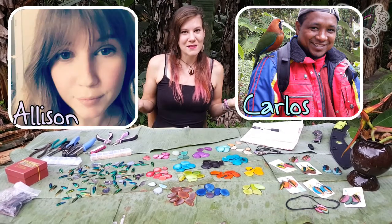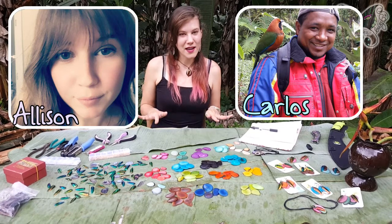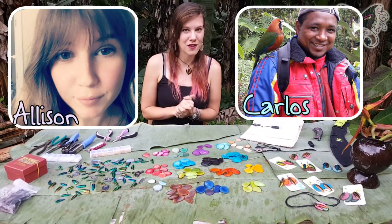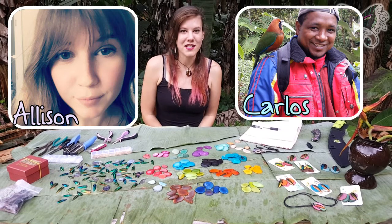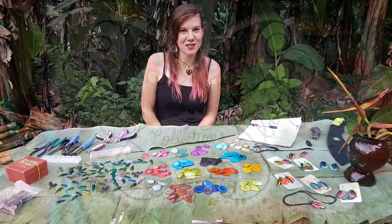So I would like to thank these amazing people for helping me be successful. And if you choose to buy something from my shop, you are not only supporting me studying bugs in the middle of the jungle, but you are also helping Carlos and Allison pay for their universities. So we would all like to thank you for considering purchasing something from Cybugs Collections.